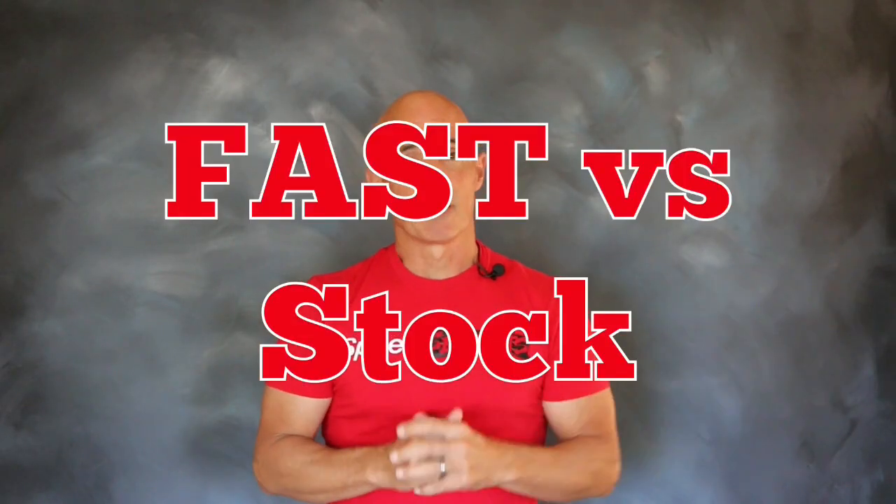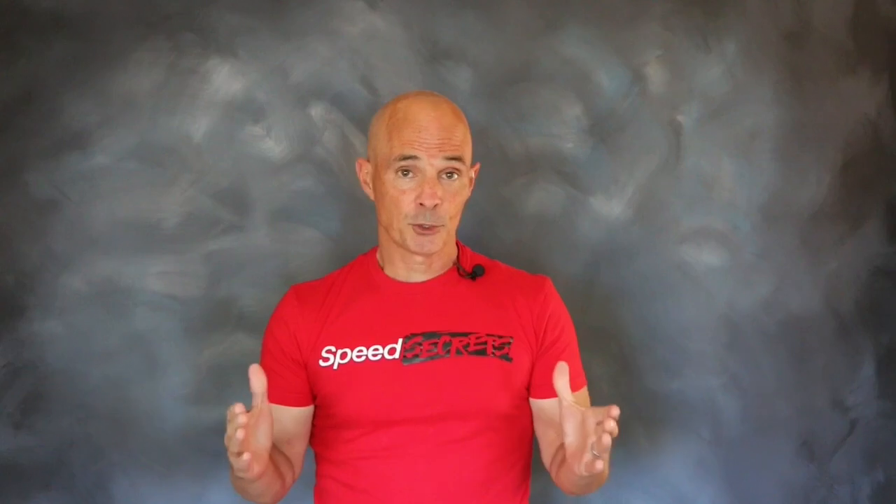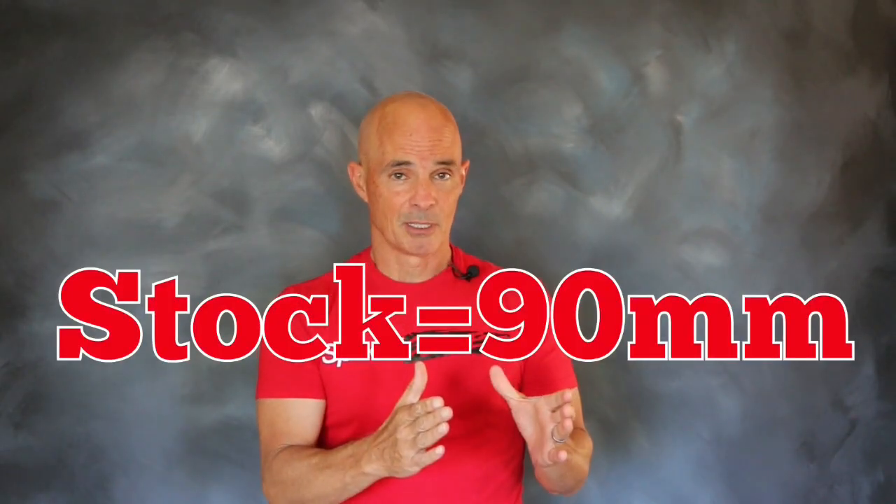There are a lot of misconceptions out there about intake manifolds and throttle bodies. When we test a FAST manifold against a factory manifold, a lot of people think that the power gains offered by the FAST manifold over a factory manifold come from the larger throttle body. While it's true that the FAST LSXR and LSXRT run a 102mm throttle body and the largest factory throttle body is 90mm, the power gains from the FAST manifold don't come from the larger throttle body.